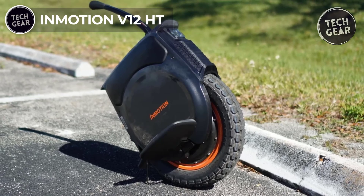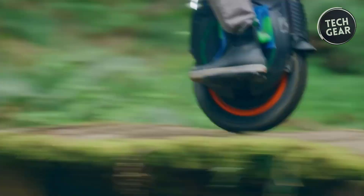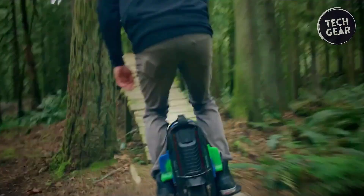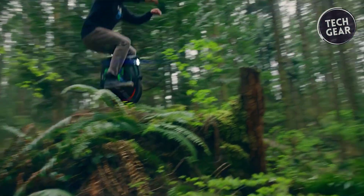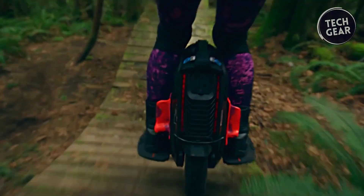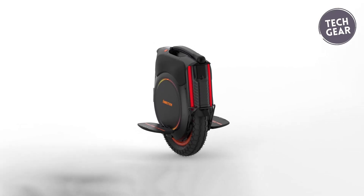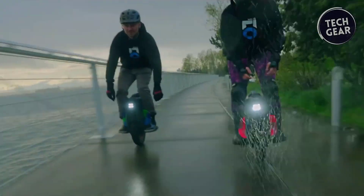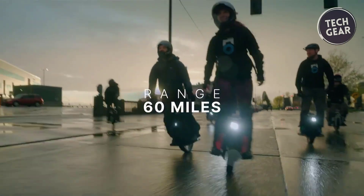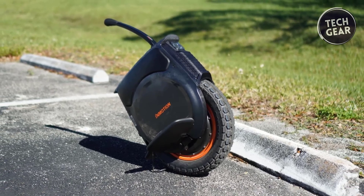The InMotion V12HT electric unicycle redefines urban commuting with its impressive specifications. Boasting a maximum range of approximately 70 miles on a single charge and powered by a robust 2,800-watt motor, it delivers sustained performance. The 1,750-watt-hour 100V battery ensures long-lasting power, though charging with the stock charger takes about 9 hours. With a top speed of 37 miles per hour and a climbing angle of 45 degrees, it excels in speed and maneuverability. Features include IPX5 waterproofing, customizable RGB lighting, and advanced heat dissipation technology, backed by in-app performance tracking.